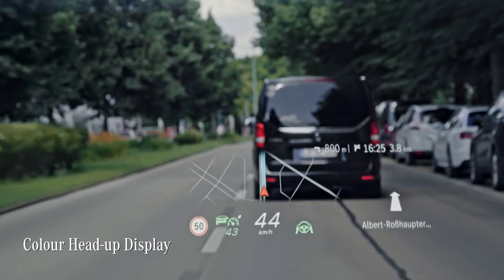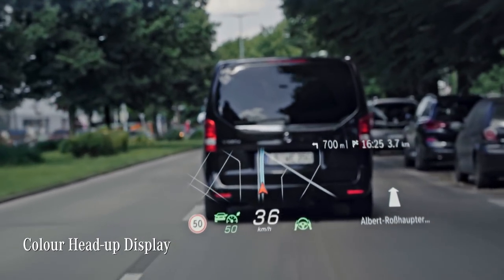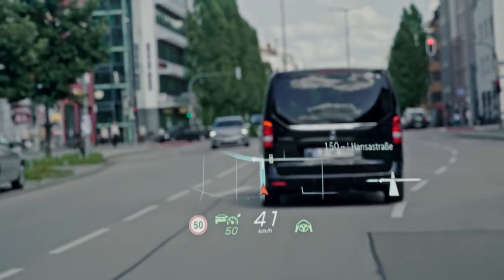And then there's the head-up display, which places directions, speed and other info right in your line of sight. It is bigger and more versatile than before, so I don't have to take my eyes off the road anymore.